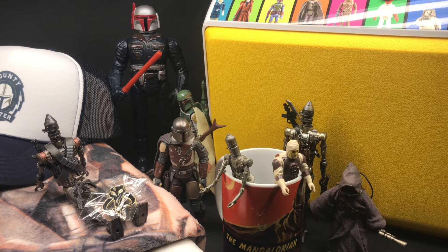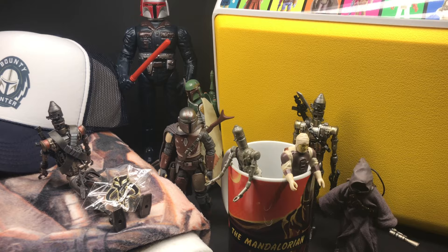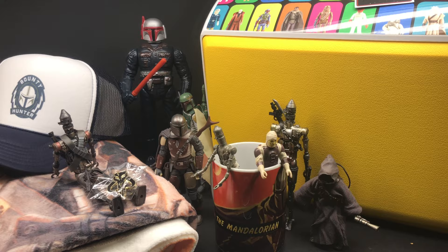There's a lot of rad stuff to check out — cups to coolers to hats, pins, action figures, all that good stuff. Let's check it out. This is my Mandalorian merch madness video, let's do it.